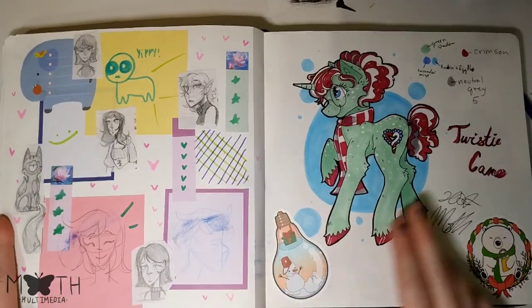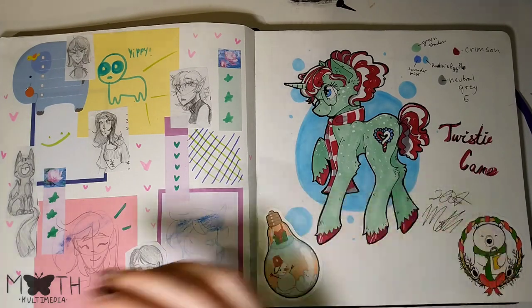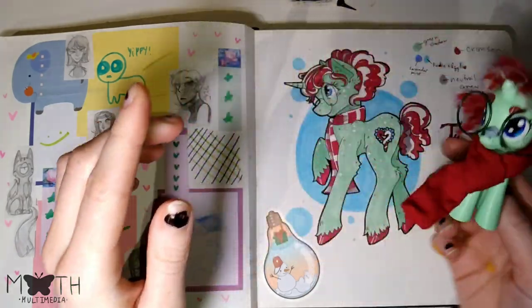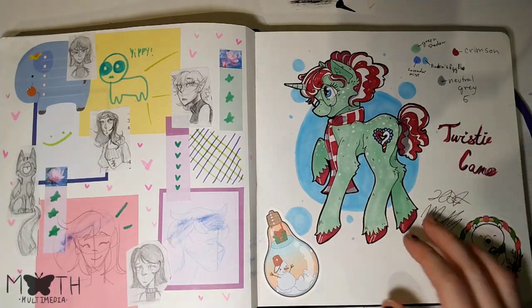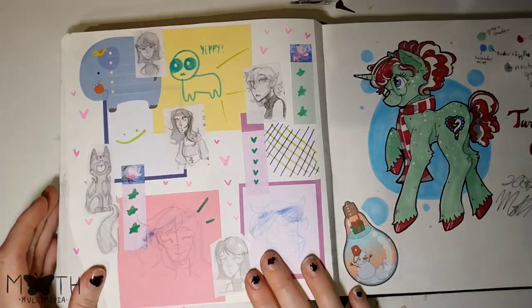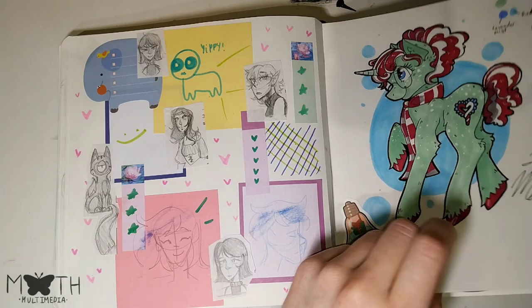This page isn't very interesting. We got some Twisty Cane — I actually made a little pony figure of her. This thing I'm not a huge fan of. I prefer this one a little bit. I prefer the drawing — I'll usually prefer the drawing. But then we also got some sketches of other characters. I've just stuck them in there.